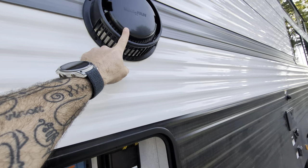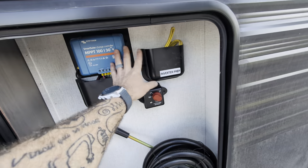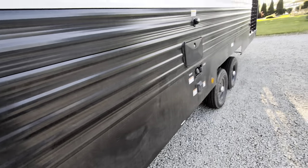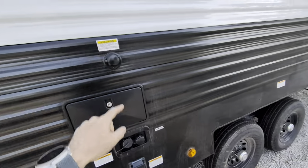Love this Max Air fan — I'll show you that on the inside. Controls for your inverter, solar disconnect. Outside shower, city water connections, and your fresh water connections.